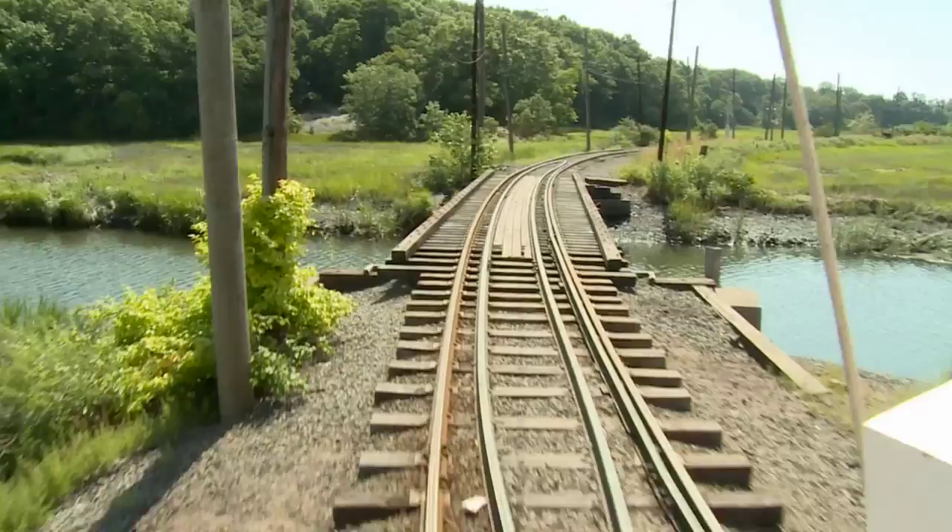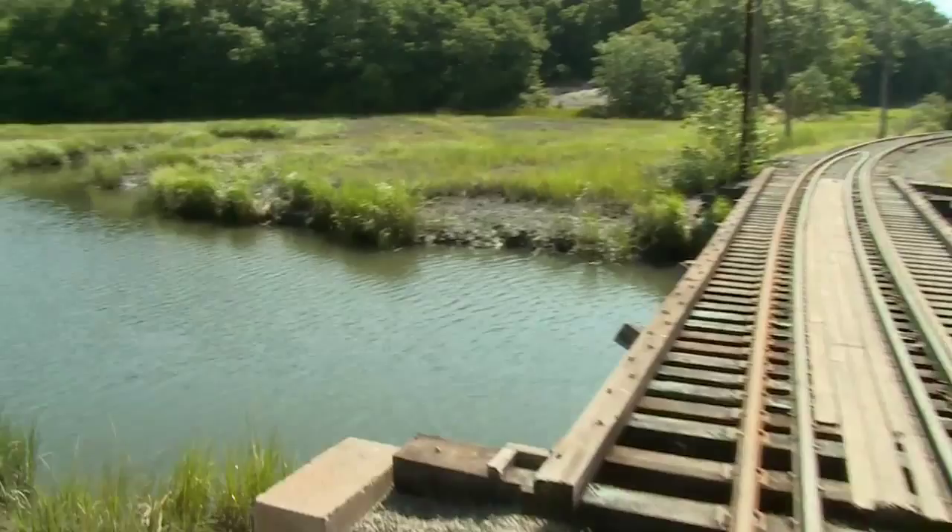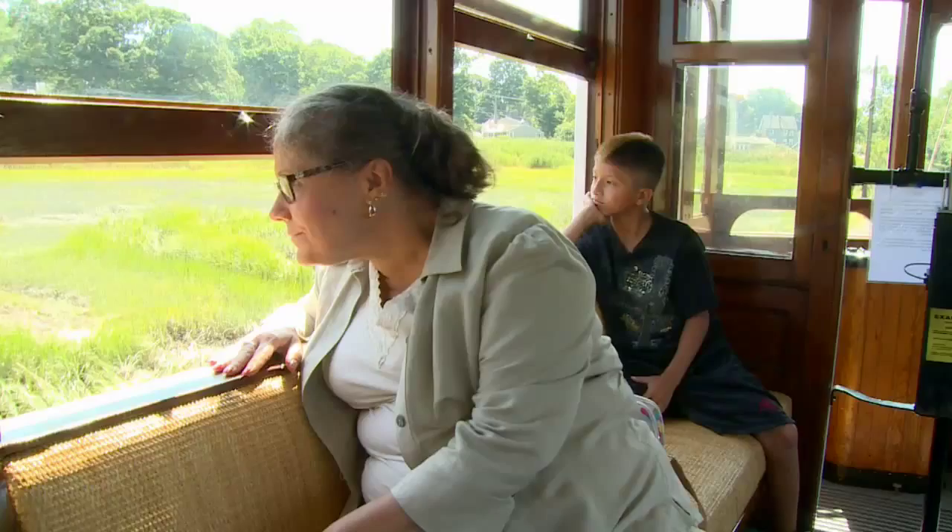When the trolley gets here, you will board. A uniformed trolley car operator will punch your ticket. Our trolley line passes through one of the most scenic areas of Shoreline, Connecticut. It passes through a Preserved Wildlife Refuge, through the salt marsh near Long Island Sound.